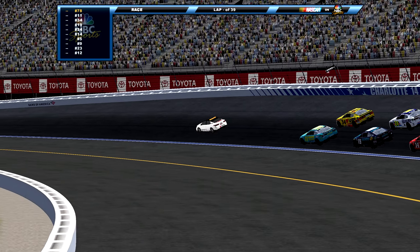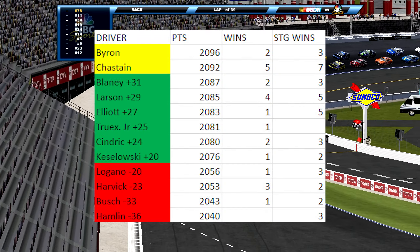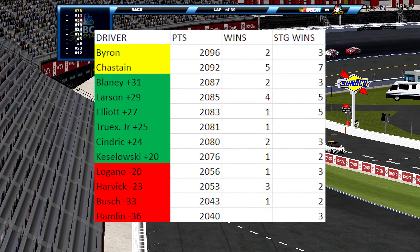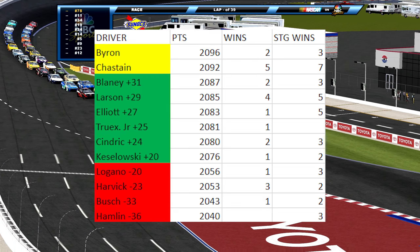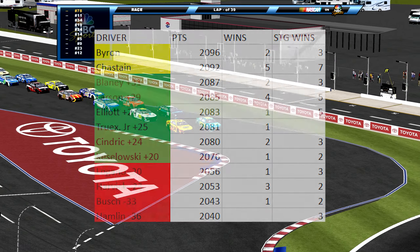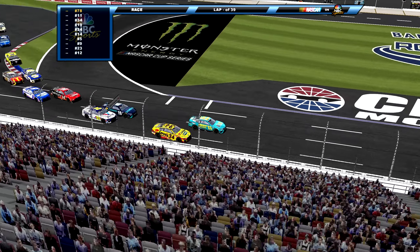We're ready to go green for the round of 12 elimination race at the Charlotte Roval. 39 laps of racing — stage 1 ends at the end of lap 8, stage 2 at the end of lap 16, the race at the end of lap 39. Stage cautions return for the first time at a road course this year. The four drivers out realistically all need to win their way into the round of 8 today.